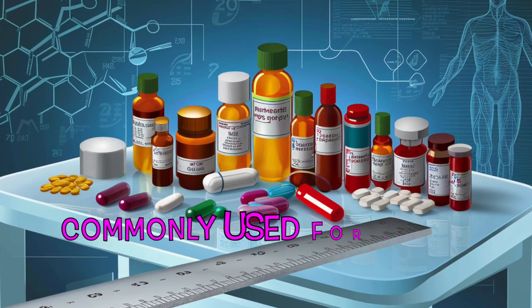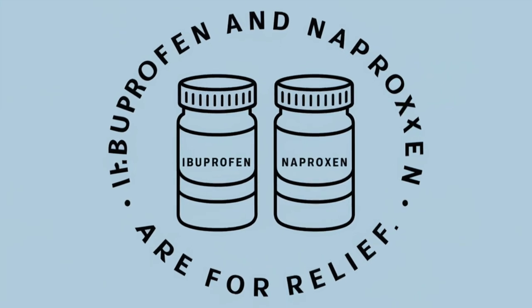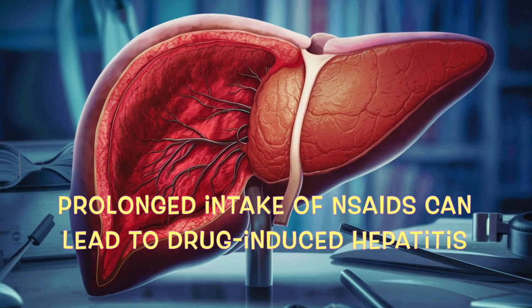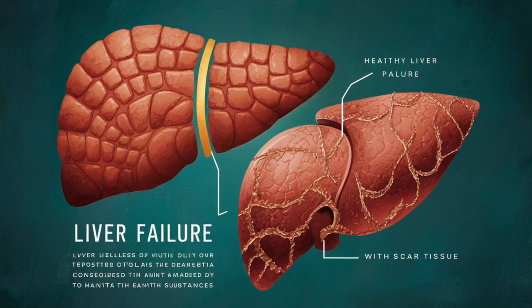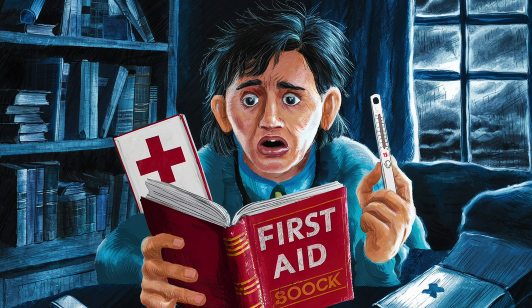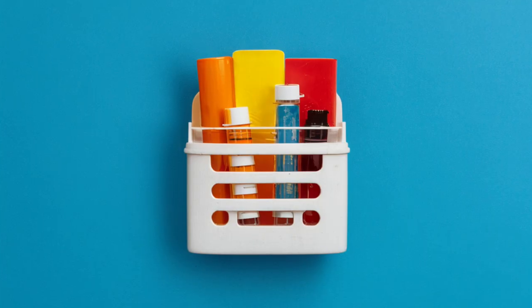Number three: non-steroidal anti-inflammatory drugs, or NSAIDs. NSAIDs are commonly used for pain and inflammation treatment. Drugs like ibuprofen and naproxen are often relied upon for relief from minor aches and pains. However, their potential to harm the liver increases with regular or excessive use. Prolonged intake of NSAIDs can lead to drug-induced hepatitis, a form of liver inflammation that in severe cases can progress to liver failure, a life-threatening condition.